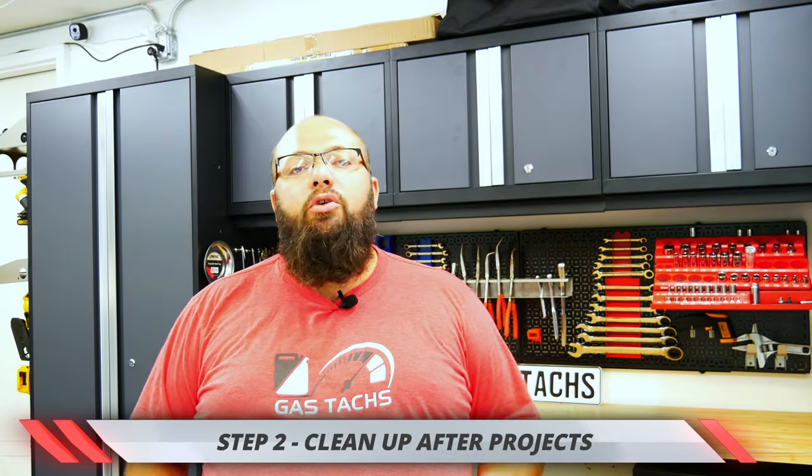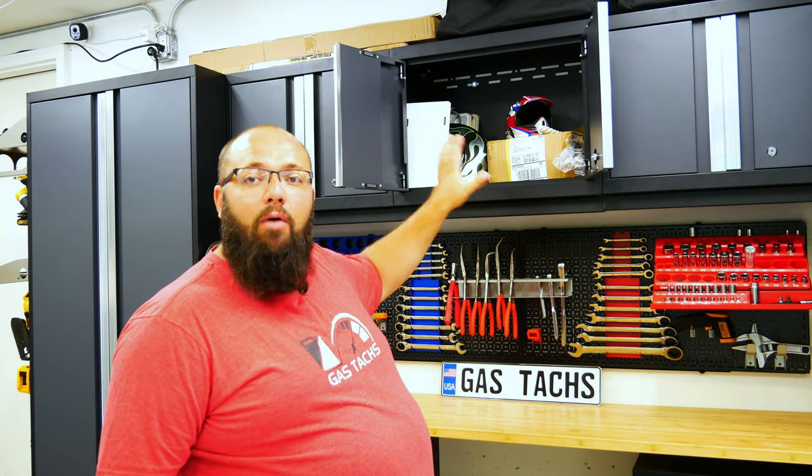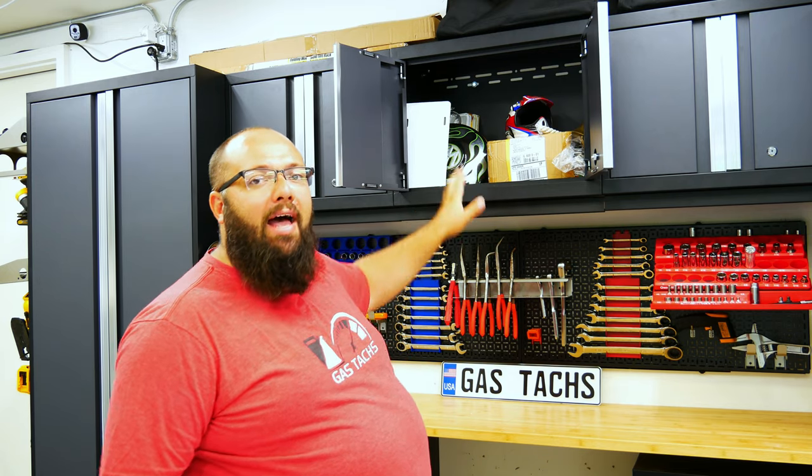Step two is something you have to make a habit: whenever you're working on something in the garage, put it away in the correct space. If you just bought something new and want to put it in the garage, you need to figure out where it goes. I also have a cabinet of stuff I still need to organize — things I want to hang up. So when you're done for the day — not the project, just the day — take time to clean up your tools, clean them if they're dirty, and put everything away, even if the project isn't done.